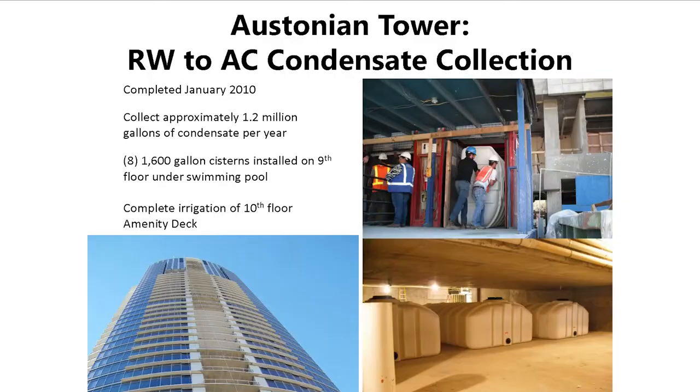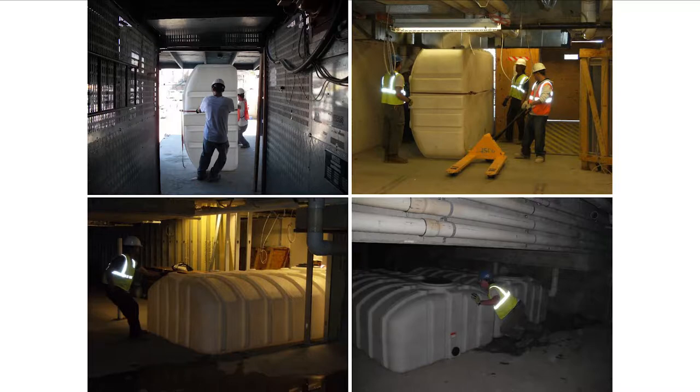The Austonian Tower — everyone knows it. I was brought into this project looking at collecting rainwater from the 10th floor vanity deck. The building goes up 10 floors and then into the residential tower, collecting rainwater falling on that deck. Through the design process we found a much bigger resource in the AC condensate — calculating an average of about 1.2 million gallons of AC condensate per year, versus about 300,000 gallons from a typical 30-inch annual rainfall collection from the 10th floor vanity deck.